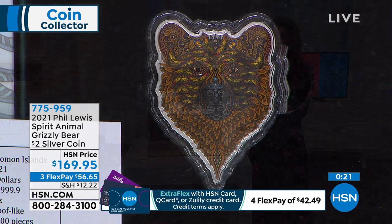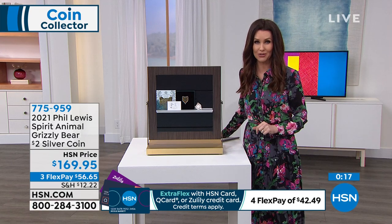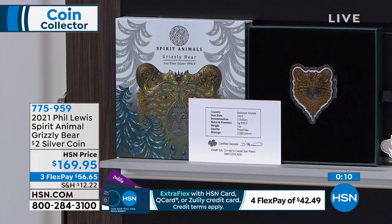If you'd like to save $40 on this spirit animal, you can apply for an HSN card — we will give you $40 off. I always think that's pretty incredible, especially with the collectability. You can't get that at only six dozen remaining. 775-959 is your item number.